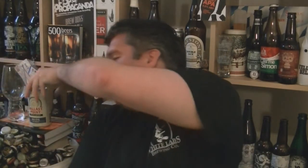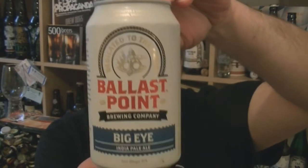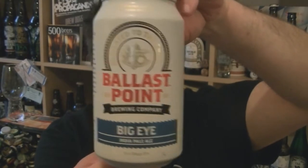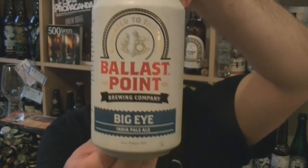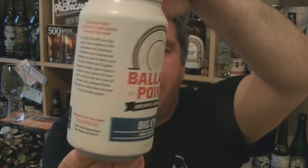Hi, I'm Rob from Hobbscene.com. Thanks for joining me for another video beer review. This time we've got another can of beer from the fantastic Ballast Point Brewing Company in San Diego, California. It's a can of their Big Eye India Pale Ale, 7% ABV.